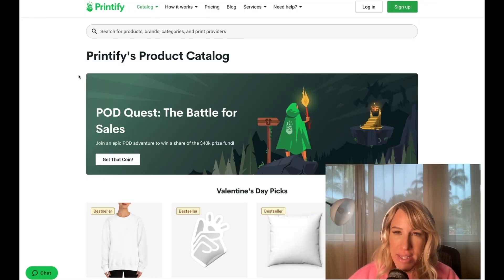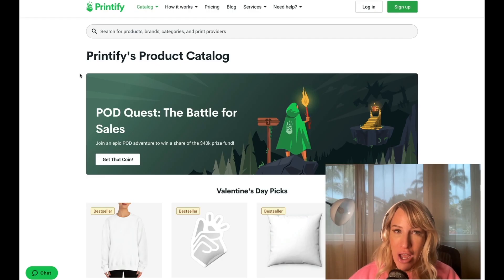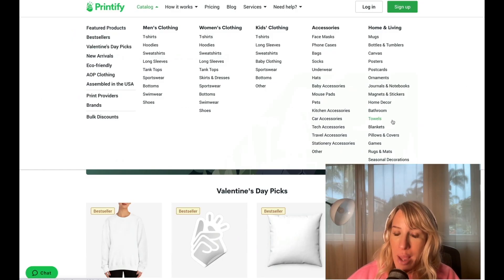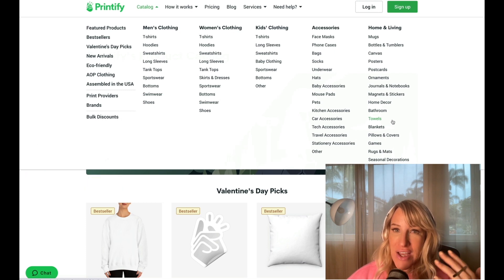I'm going to share the exact reverse engineering strategy I use to find new categories that might not have much competition, where I can go in as a brand new seller and sell a product without having to come up with an extremely creative idea. The first step is as simple as going on Printify, Gelato, or another print-on-demand supplier and browsing their catalog to see if there are any new products I haven't seen on Etsy. My prerequisite is ensuring I'll make at least $10 or more profit and that there is a higher perceived value with the product.